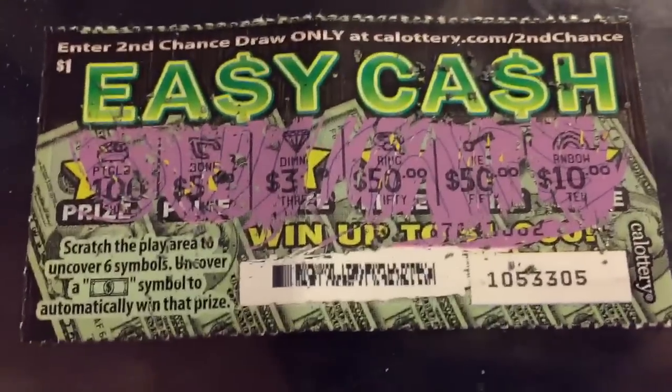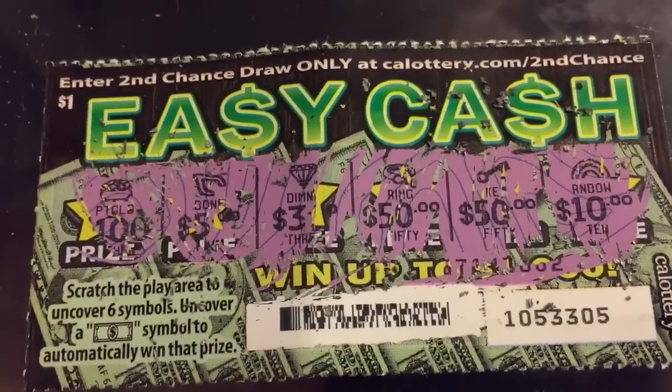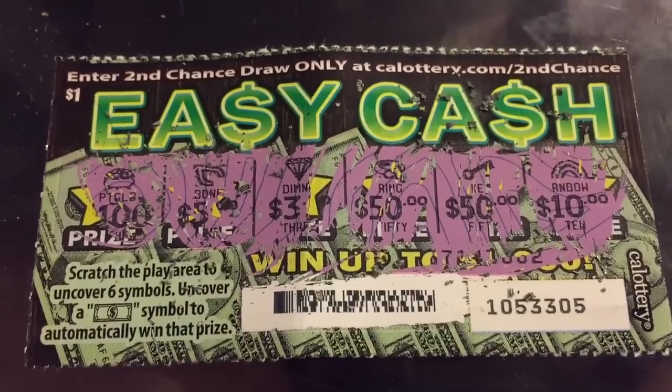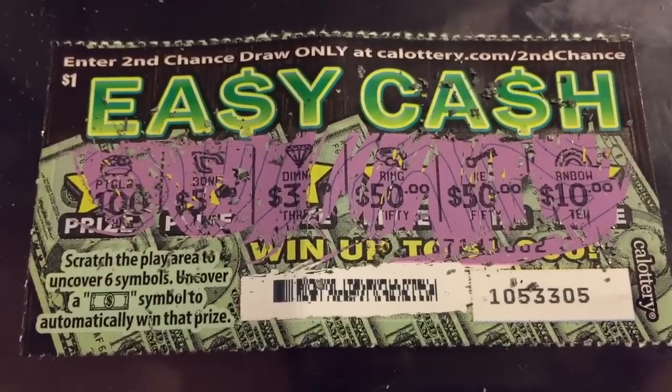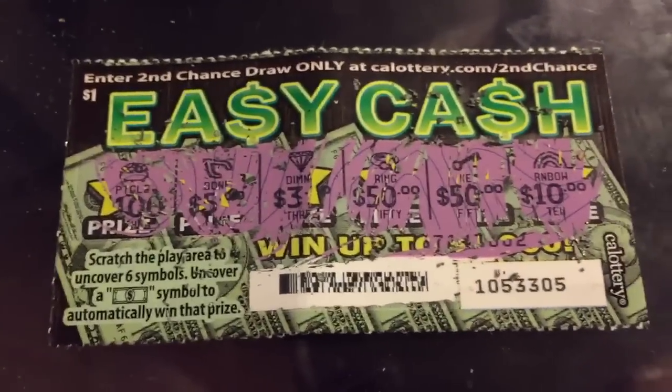And last but not least is a rainbow. So this one's not a winner. You can always try to check out the second chance draw at CaliforniaLottery.com, so maybe we can turn this into something. But a pot of gold, wishbone, diamond, ring, key, and a rainbow — not a winner today.